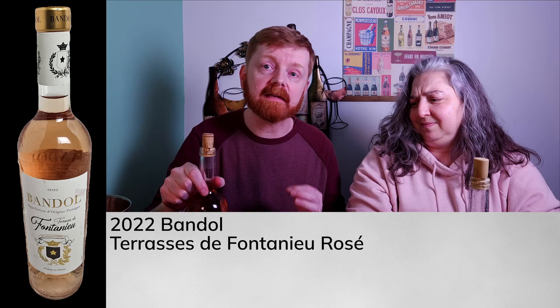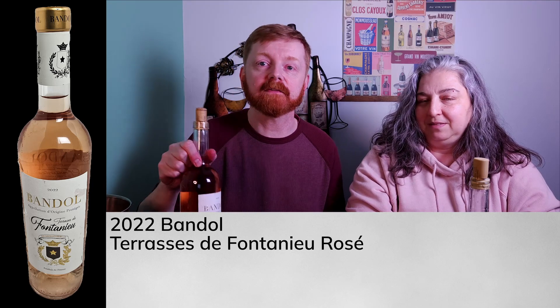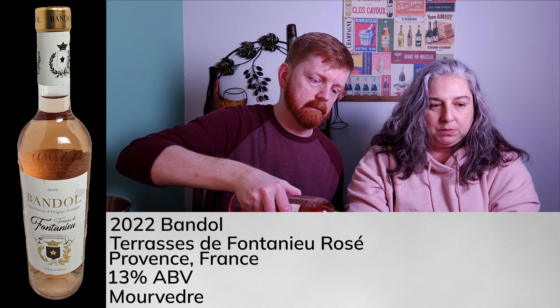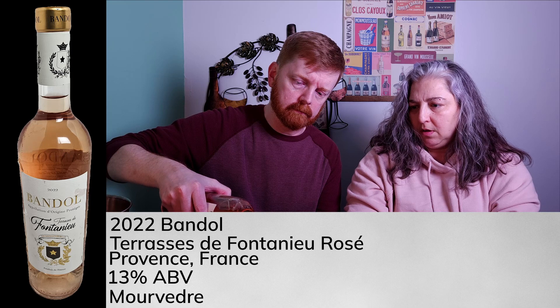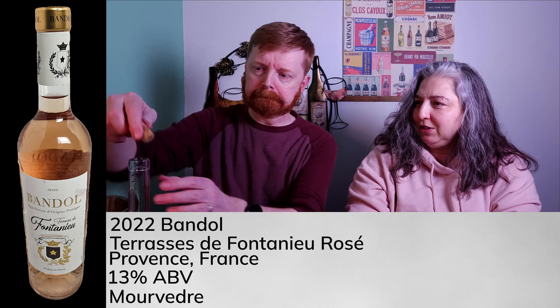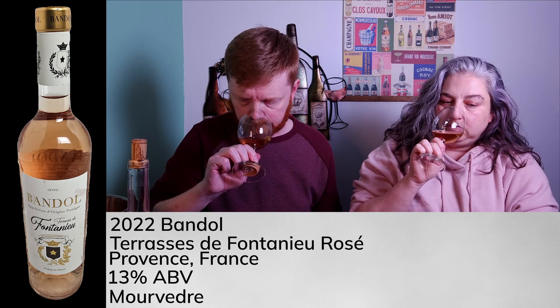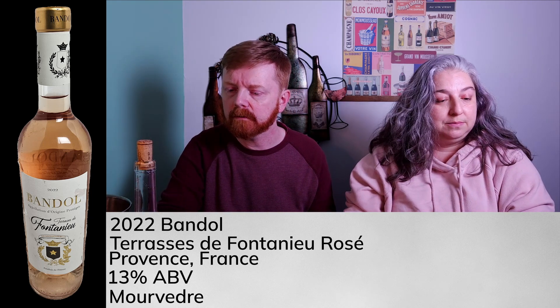Next up, we have a 2022 Bandeau Terraces de Fontenou rosé from the Provence region of France — pretty label. This one is 13% alcohol by volume and is a Mourvèdre dominant grape blend. This one looks a little bit lighter in color — much paler. It got just a kiss of the skin. It's a different grape, but they're all red wine grapes, and the color still depends on skin contact time. This one is definitely going to be drier.